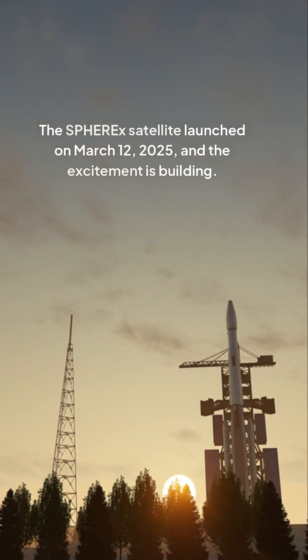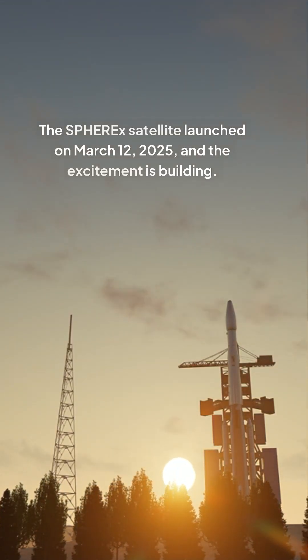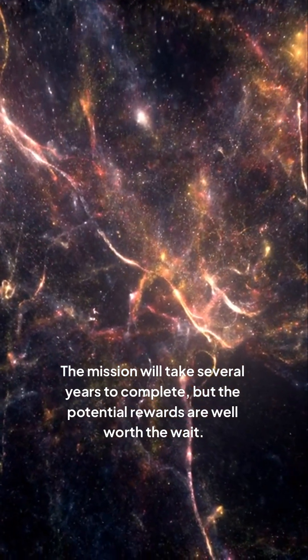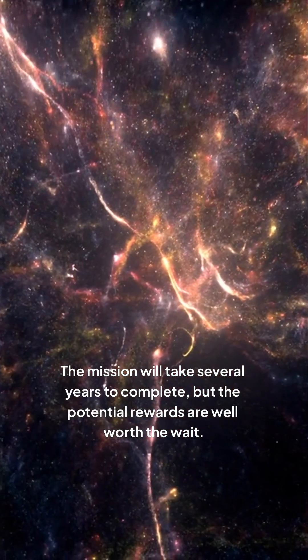The SPHREx satellite launched on March 12, 2025, and the excitement is building. The mission will take several years to complete, but the potential rewards are well worth the wait.